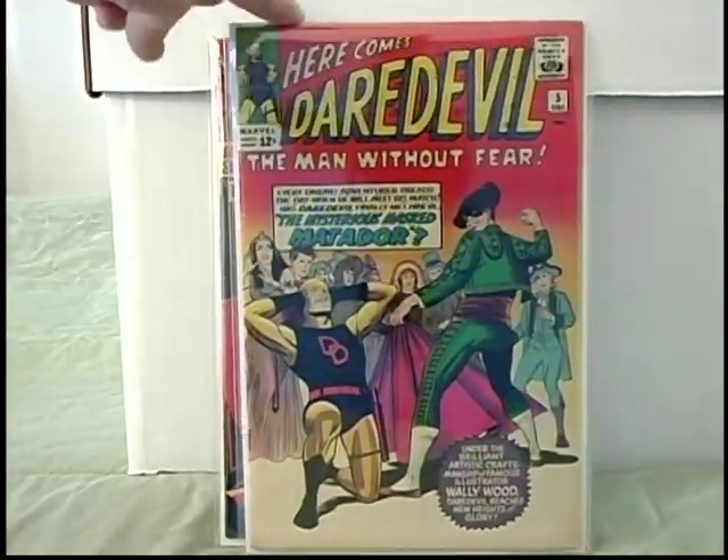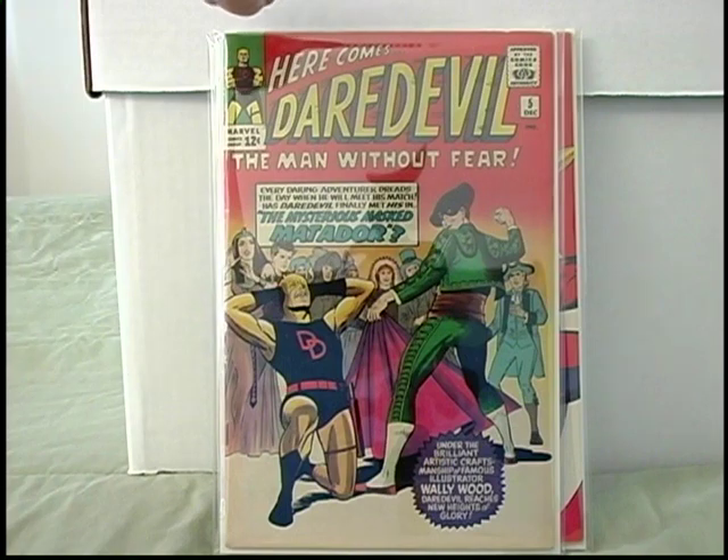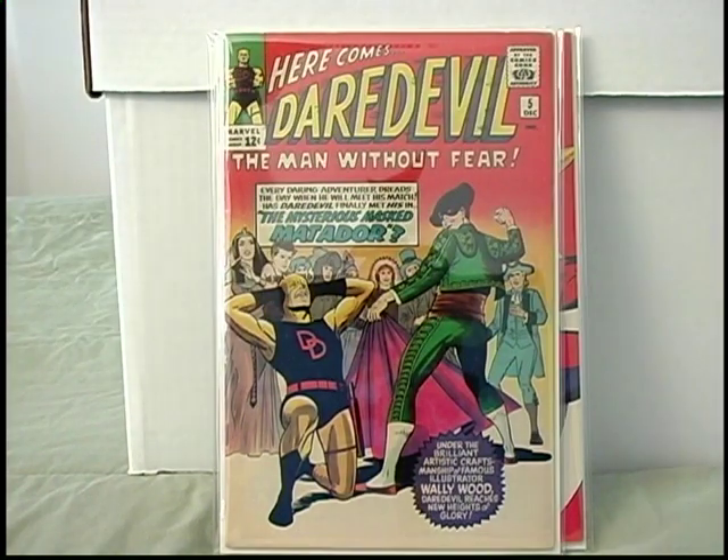Daredevil number five — a little Wally Wood artwork. Got the first appearance of the Matador, one of those awesomely bad early Daredevil villains. Along with like the Stilt Man and Leapfrog — these really bad Daredevil villains from his rogues gallery. The Matador. I mean, it doesn't get more cheesy than that. Cheesy in a good way though.